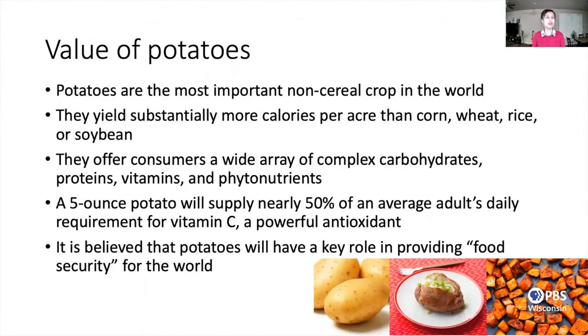Firstly, let's talk about the value of potatoes. Potatoes are the most important non-cereal crop in the world, and they are the most consumed vegetables in the United States. They produce substantially more calories per acre than corn, wheat, rice, or soybean. They offer consumers a great range of complex carbohydrates, proteins, vitamins, and phytonutrients. A five-ounce potato will supply nearly half of an average adult's daily requirement for vitamin C, which is a powerful antioxidant. We believe that potatoes will play an important role in providing food security for the world in upcoming decades.